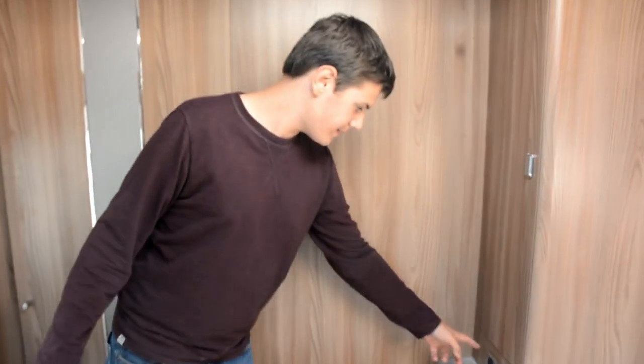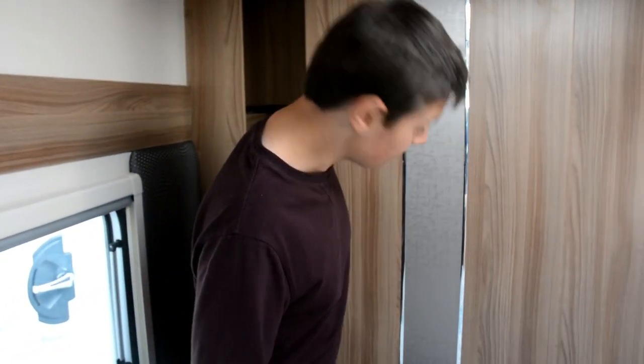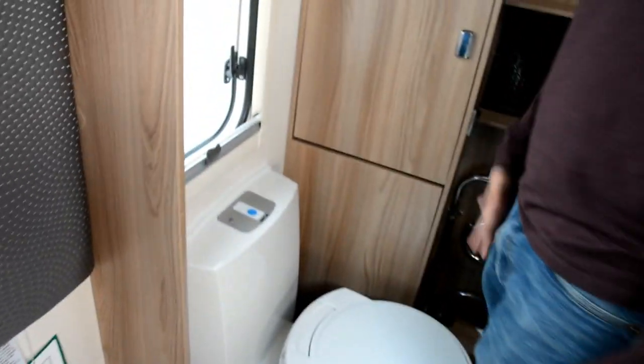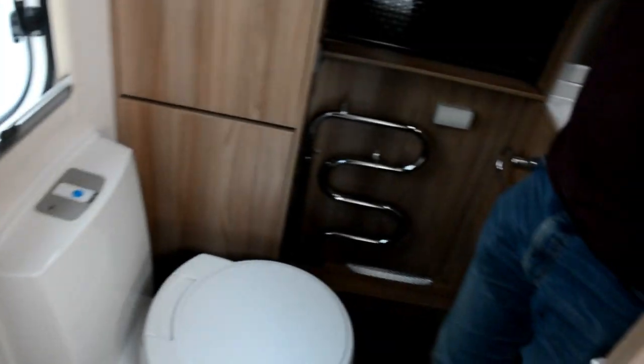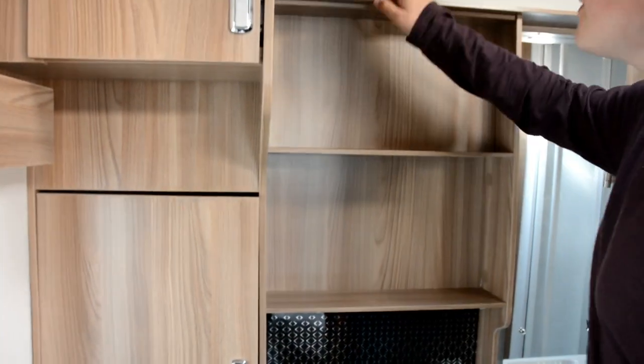We've got another wardrobe and a power point, and behind you there's a nice vanity unit with a sliding door into the bathroom. We've got the frosted window, which is great, a Thetford toilet, and a cover for your knick-knacks with another one on top.